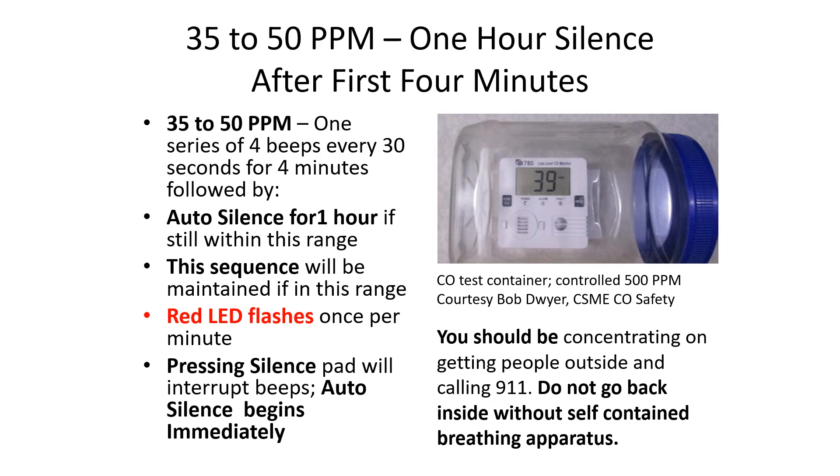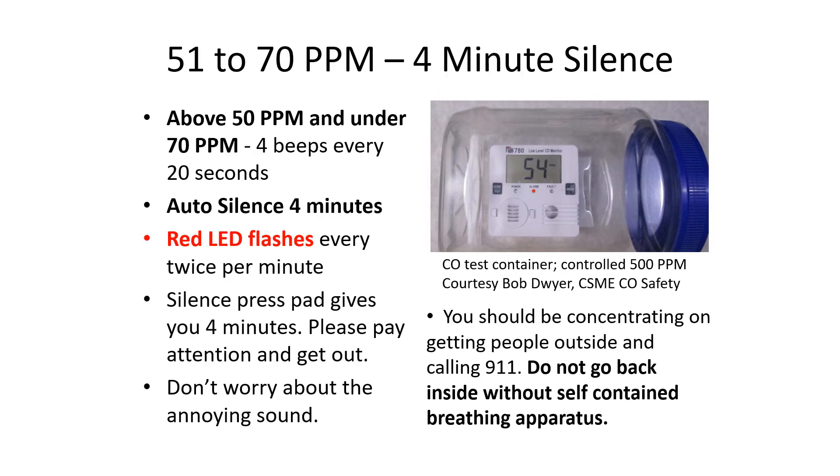You should be concentrating on getting people outside and calling 911. Do not go back inside without self-contained breathing apparatus. Fire departments are putting their breathing apparatus on anywhere from 10 to 35 parts per million — certainly before 50 parts per million.